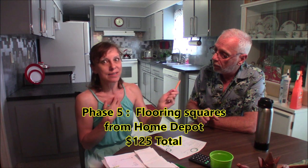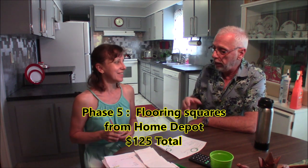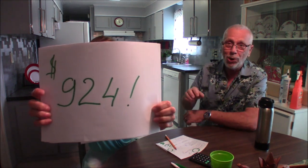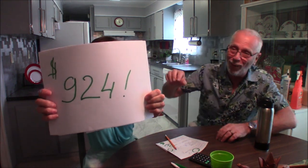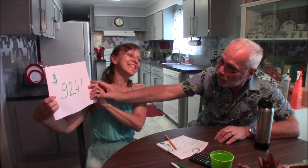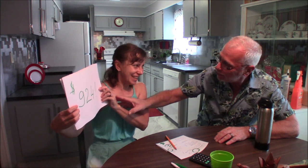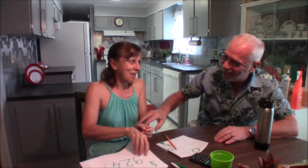One last phase — the floor. Floor plus glue: $125. She asked Roy about the glue cost but it's included. Alright, so what is the grand total? She saved every single receipt since the start. Grand total: $924. She stayed within the budget — congratulations! That left $76 remaining. She says the $76 is for her manicure.